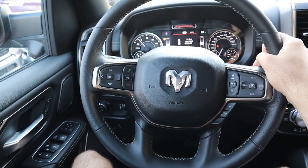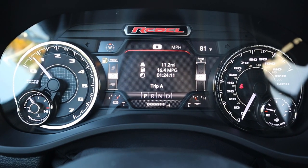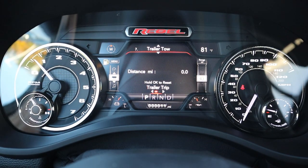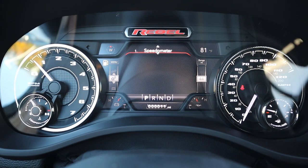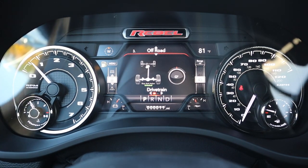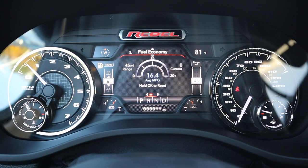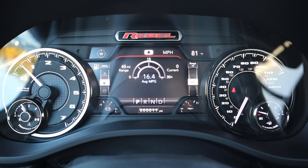Coming to the gauges, you've got RPMs on the left side and speed on the right side, with a couple of different menus you can scroll through for vehicle information. There's a speedometer view I usually like, and an off-road view as well — especially relevant for the Rebel. There's also driver assistance information and fuel economy data, though the truck has no miles on it yet.